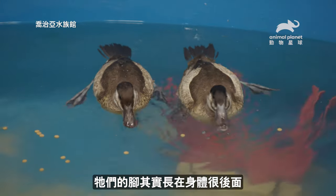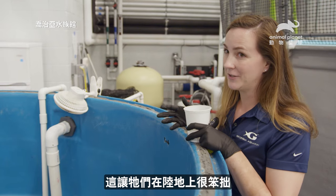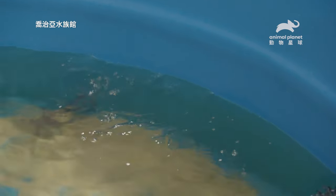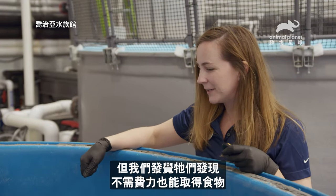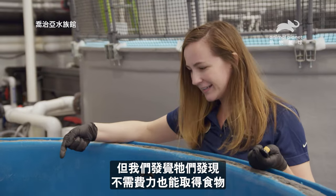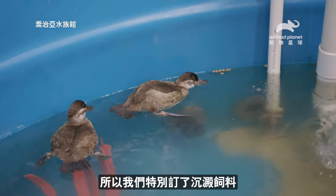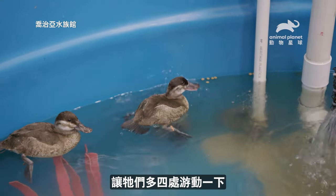They actually have feet that sit pretty far back on their body, which makes them really clumsy on land, but it makes them really good at diving. We started with the floating pellet and realized they might not have to work that much for their food. So we actually specially ordered sinking pellet just to get them swimming around a little bit more.